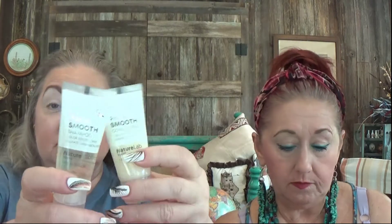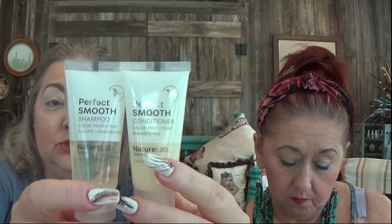When you find out how much it is, you might want to try it — it sells for $132 full size. I'm not even kidding! I'm going to hold these up together because they're a shampoo and conditioner from Nature Lab Tokyo. They're $15 each full size.